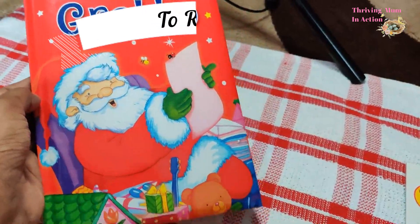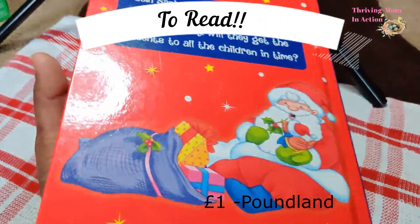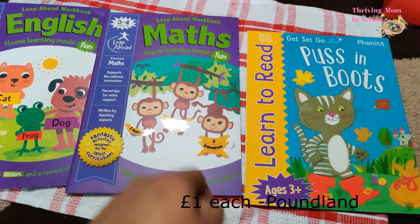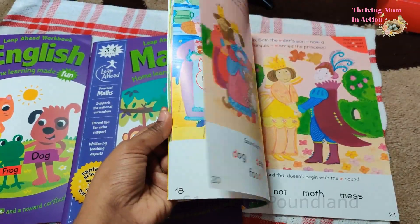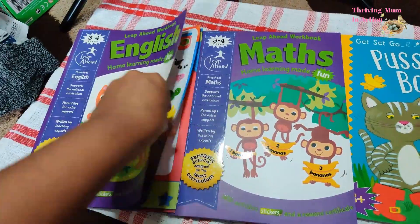I was so excited to find this little book and I have already started reading it to them and they are absolutely loving it. I'm thinking of doing some homeschooling and I thought these books will come in really handy — I'll wrap them as a separate gift. All these books have little activities and parent tips below every page, and they also came with stickers as you open the book.